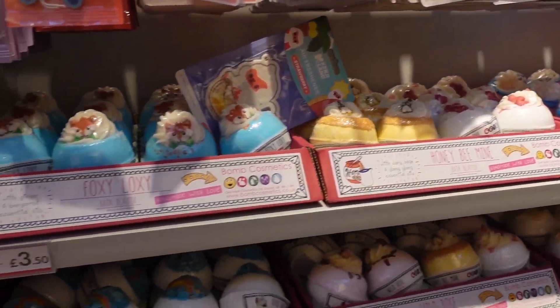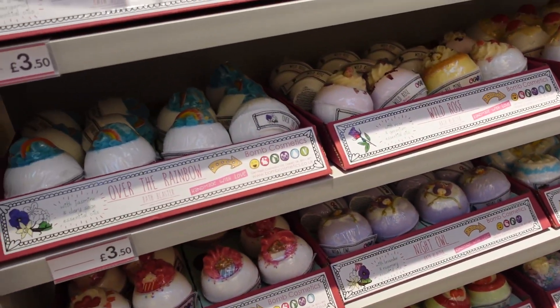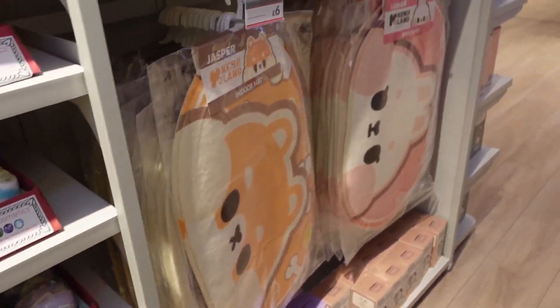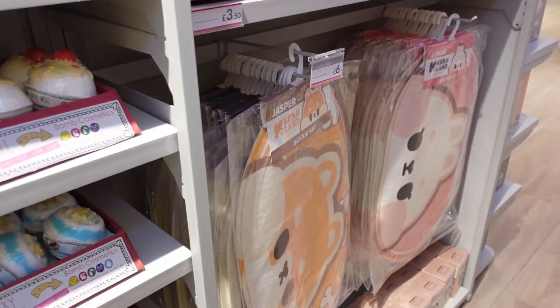We have bath fizzers — it looks like they're all sorts of different scents. There are soaps down there as well. These mats — they are so soft. I have one of these at home and they're only £6.